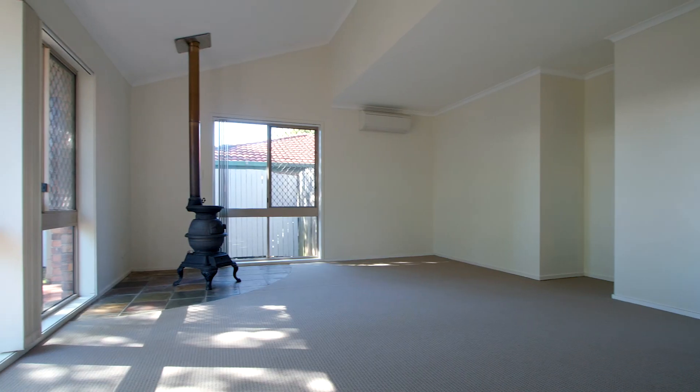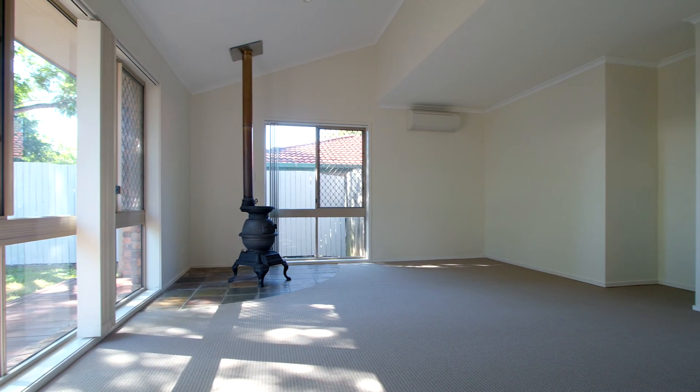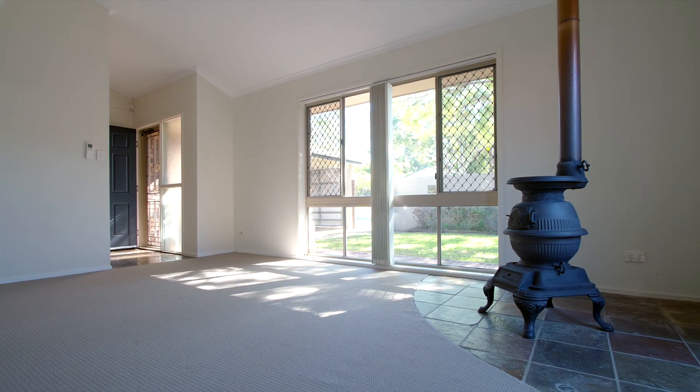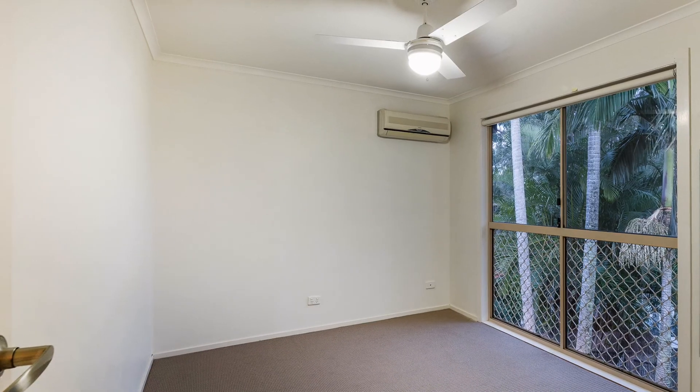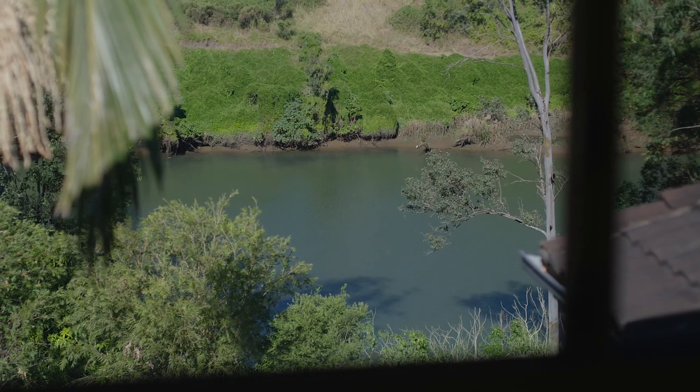A versatile floor plan hosting a spacious living room complete with a potbelly fireplace. We have five bedrooms, three bathrooms — great for the growing family.